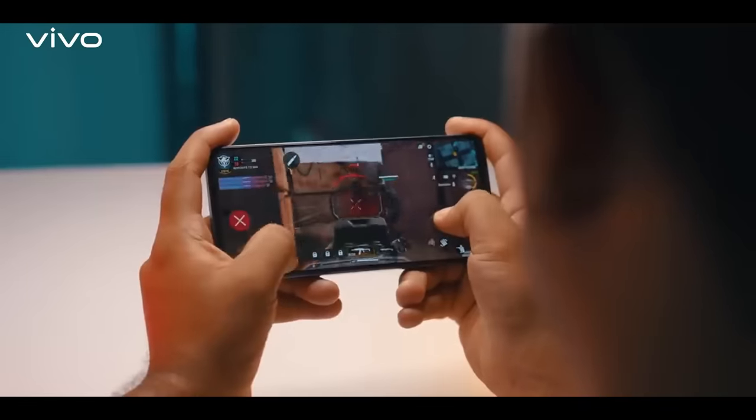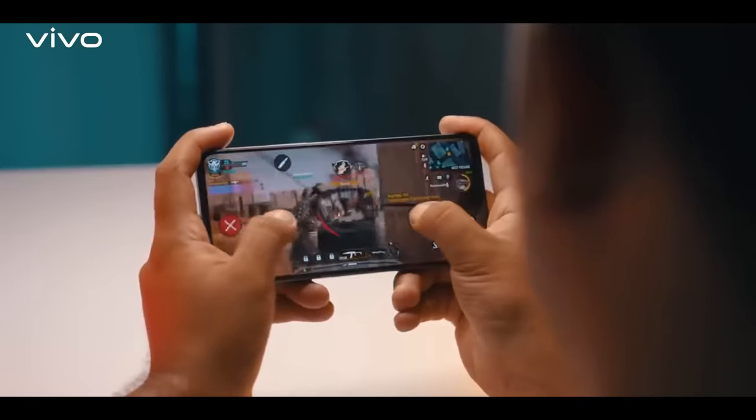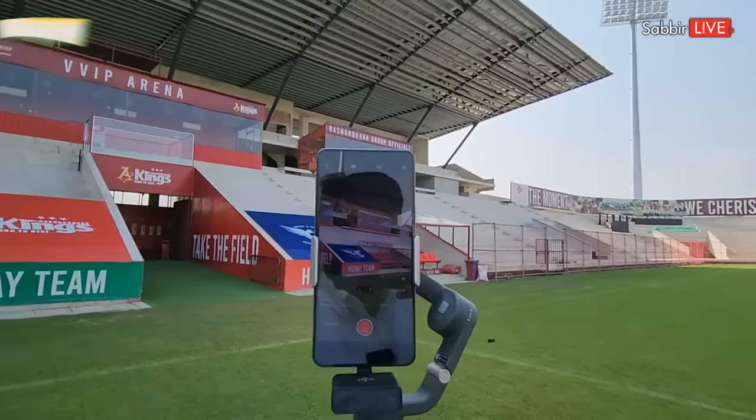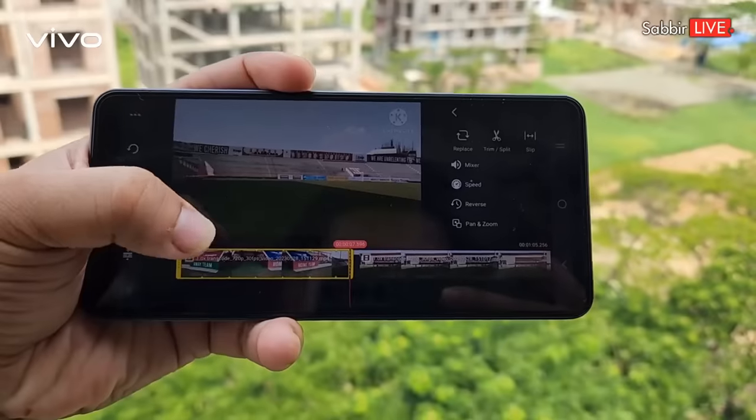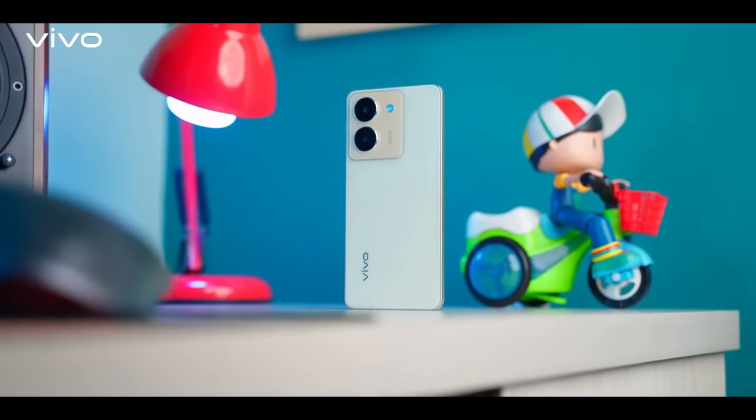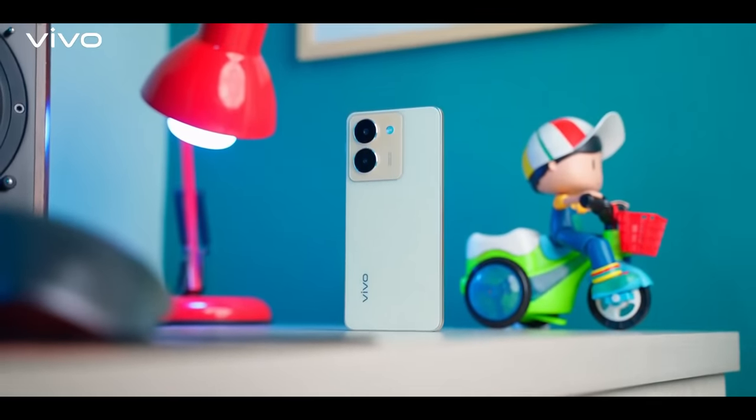The phone handles heavy users very well. Content creators and mobile journalists will find this phone very good. The Y36 is a good choice overall and sits well in the budget segment.